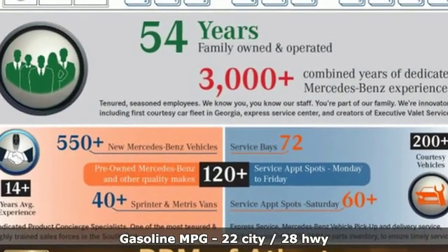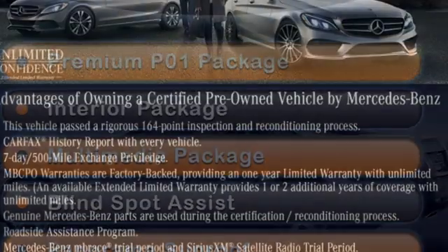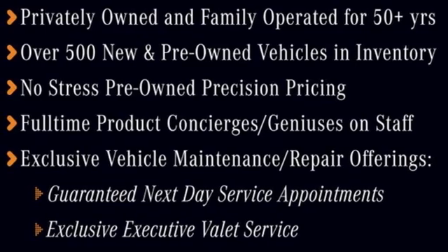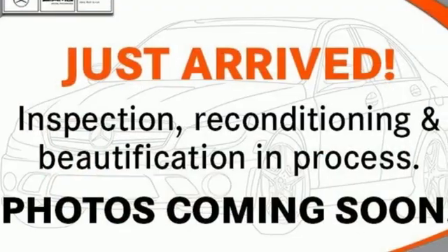Intercooled turbo inline four-cylinder engine, gas pressurized shocks, external memory control, wireless phone connectivity, dual zone climate control, auto dimming rearview mirror, DVD audio, push button start, power telescoping steering column, auto tilt away steering column, and power heated mirrors.